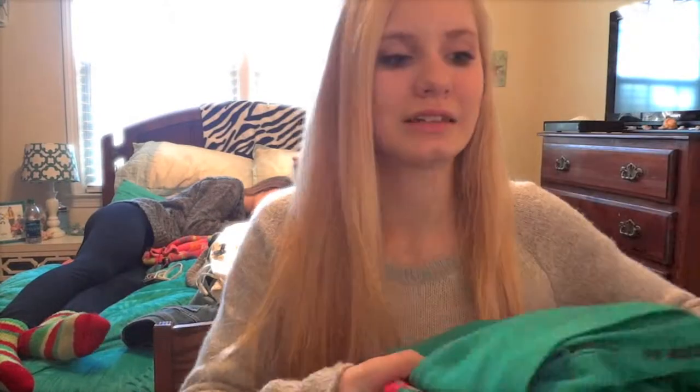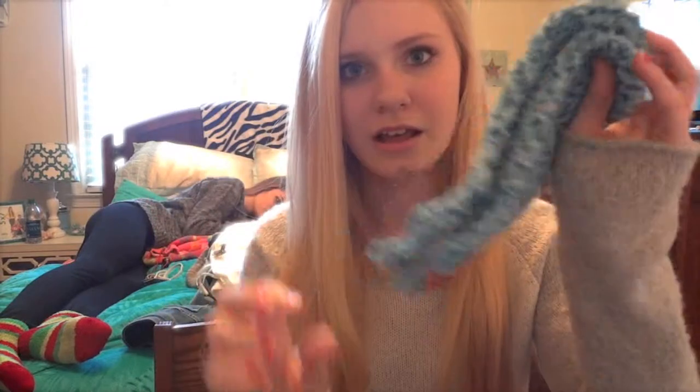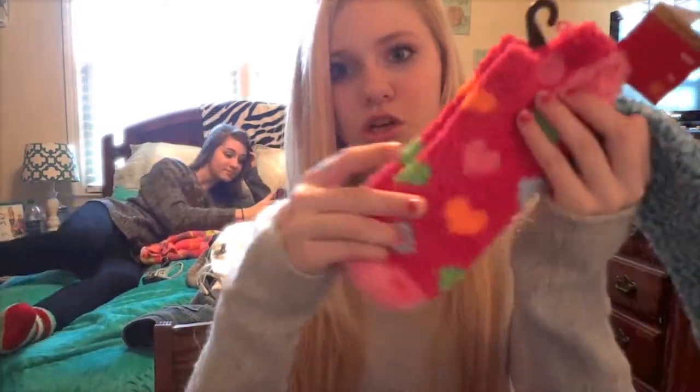Let's get started. So the first thing I got for Christmas — this was actually during Christmas Eve — was my pajamas. And I won last night. They're really comfortable. And then during Christmas Eve, I got socks. I got two of them.